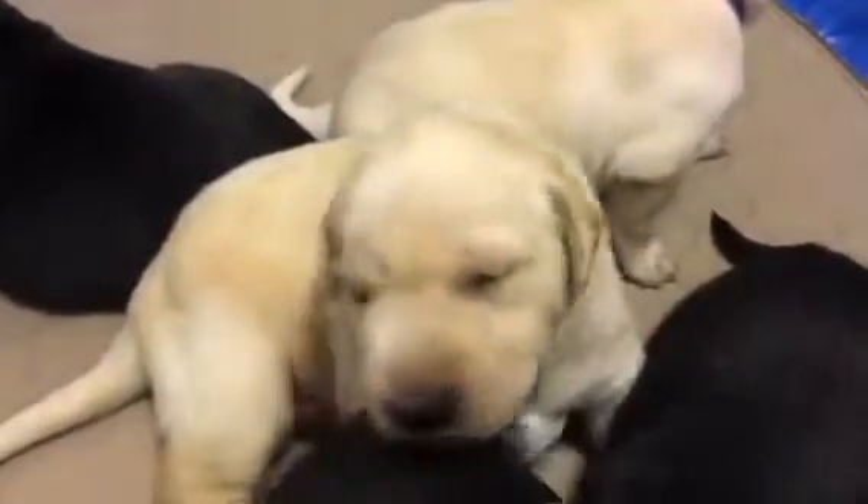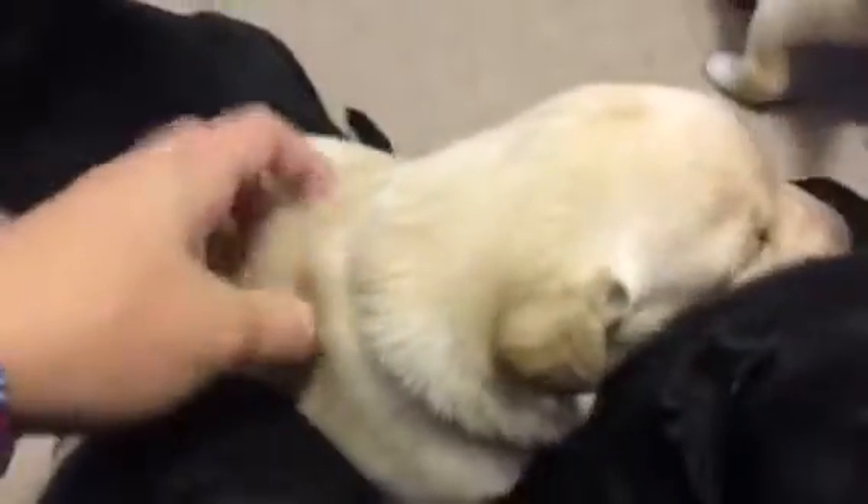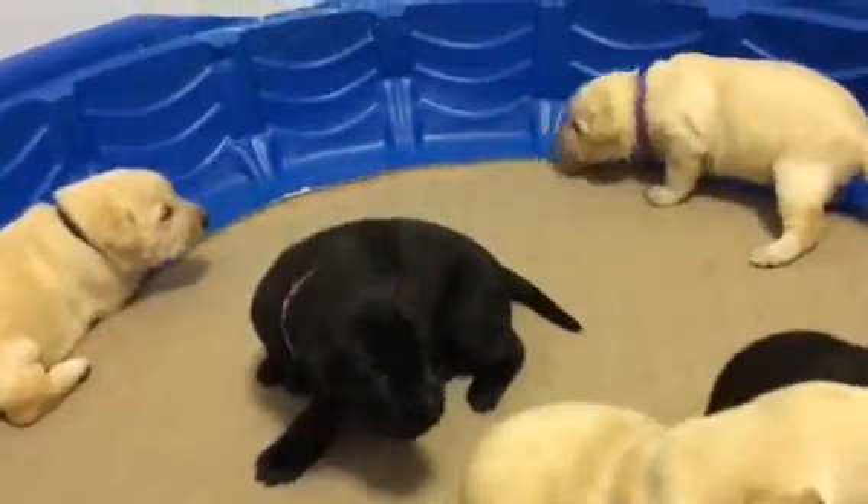And then this yellow male with the blue collar is Ruger. Hey Ruger. Oh my goodness. There's all seven of them.